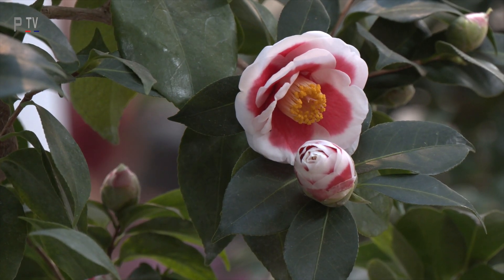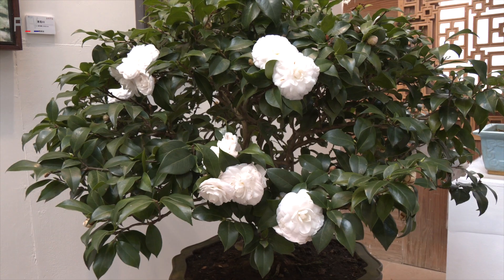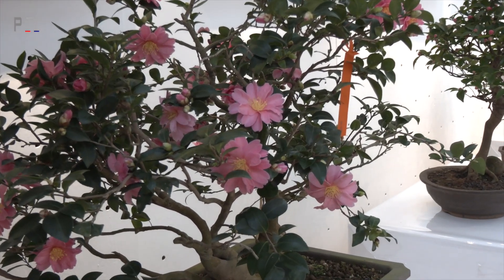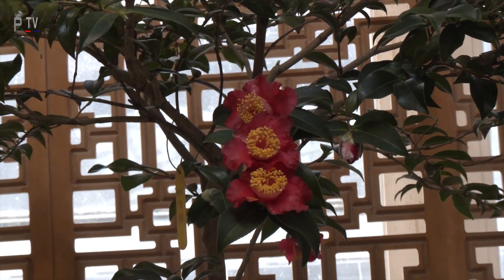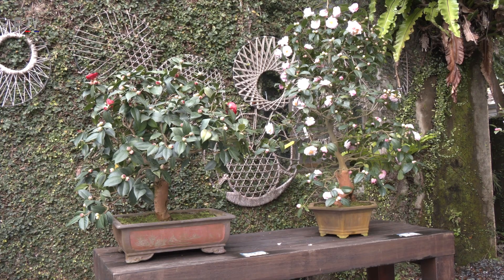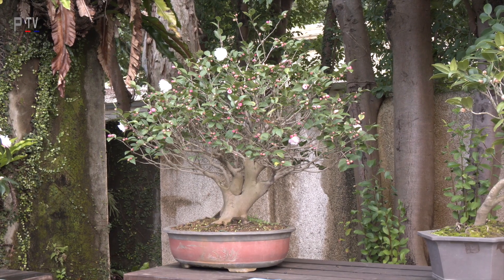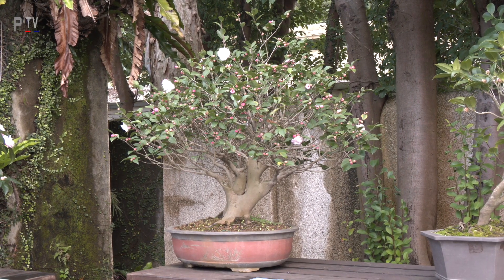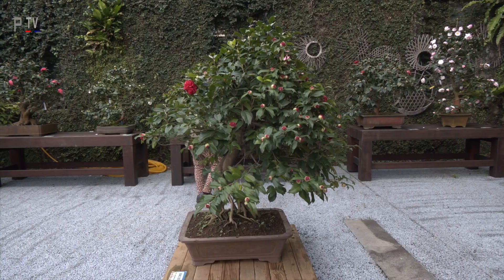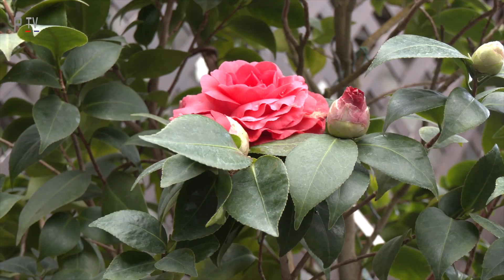So camellias can be used on your balcony or in your garden — they are very suitable for people who live in cities. We collect many species here so you can see different types of flowers. If you want to have a camellia, you can look here to choose which variety you like most, and then search for it in the flower market.